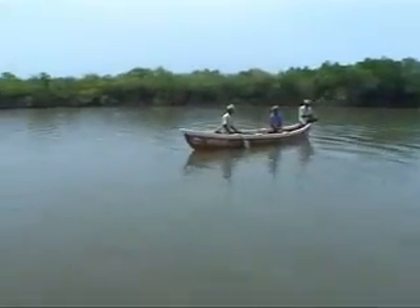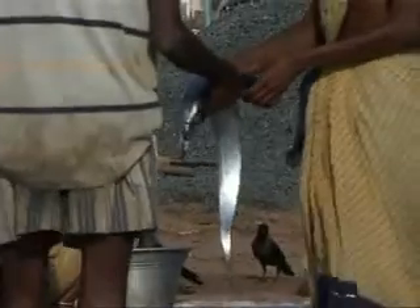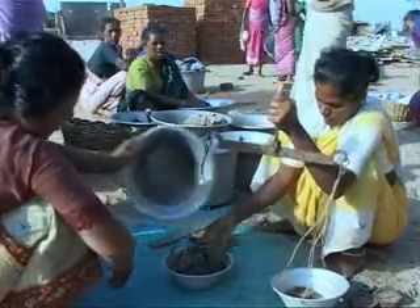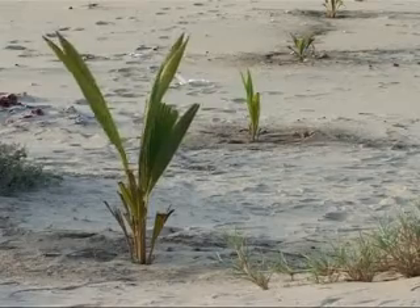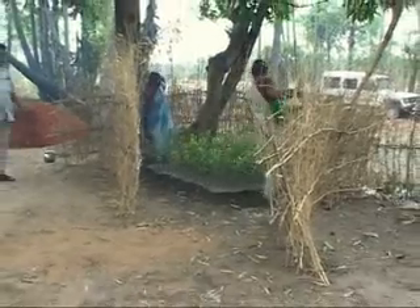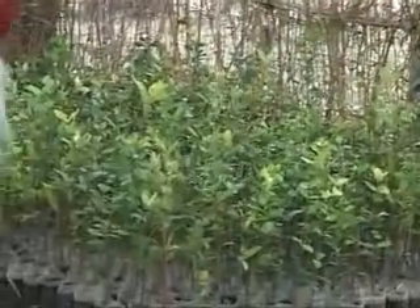The Swaminathan Foundation assists communities in small but important ways that combine scientific information with local knowledge. For example, the foundation's scientists have shown how to improve planting mangroves using natural fertilizers. Another method is to use coconut piths and casuarina needles to hold water and release it slowly. People appreciate the benefits of a regenerated ecosystem.